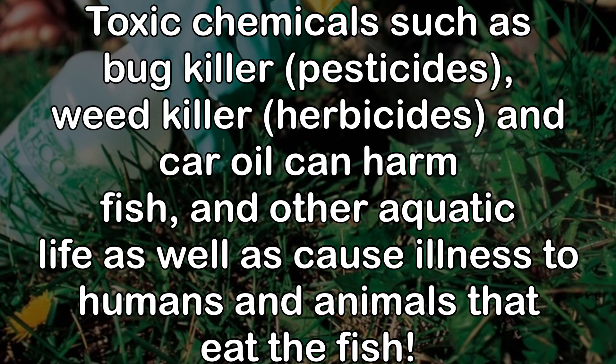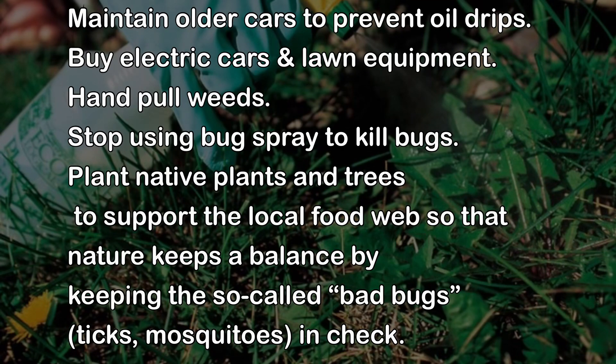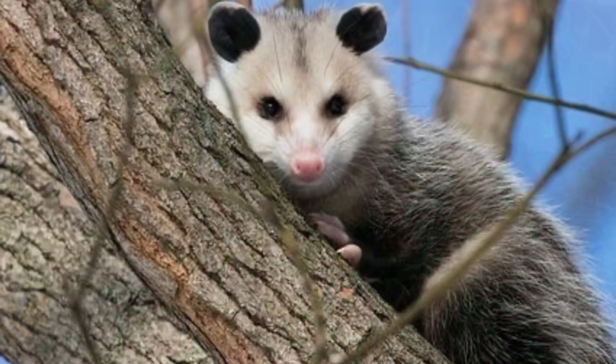Toxic chemicals can cause illness to humans and animals that eat the fish. To prevent oil leaks, we can maintain our cars and choose alternatives like electric cars or electric lawn equipment. To cut down on chemical use, we can pull weeds by hand, choose not to use pesticides, and even plant native plants and trees to support the local food web — creating a natural balance to keep the bad bugs in check.